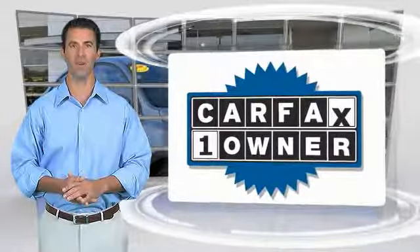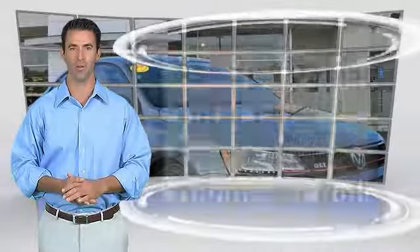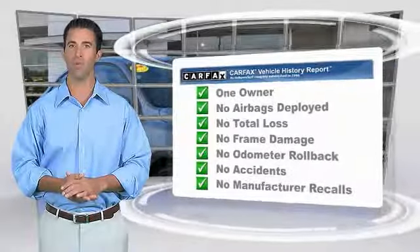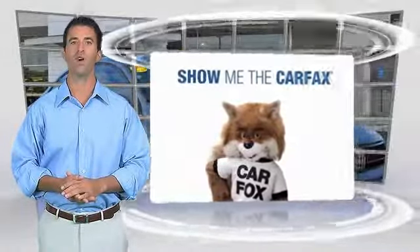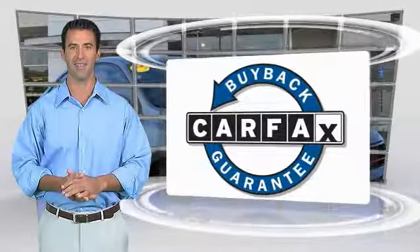See your dealer for details. This is a one-owner vehicle with the Carfax vehicle history report. Be sure to find a complimentary copy of this report online or contact the dealership. This vehicle qualifies for the Carfax buy-back guarantee. See you soon.